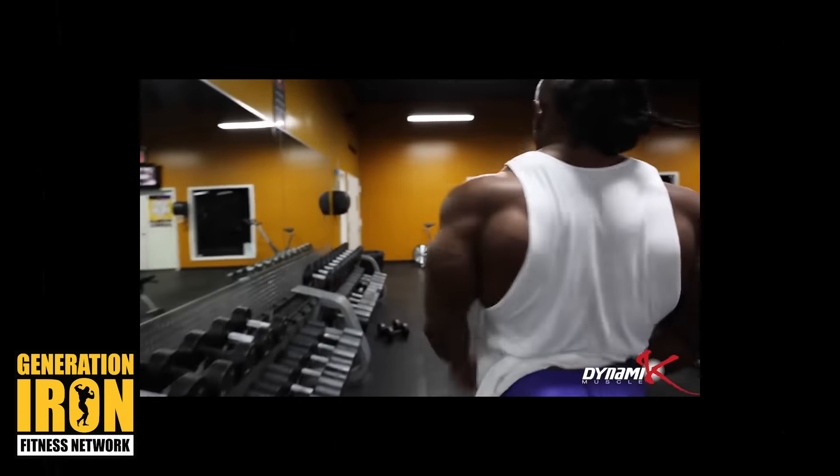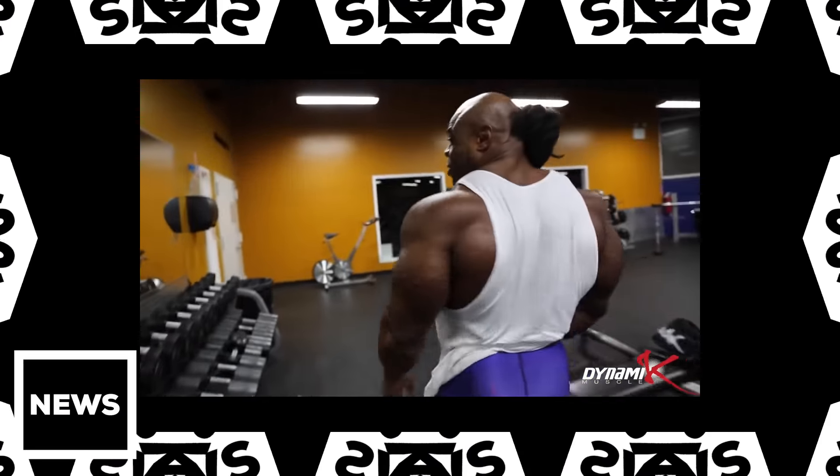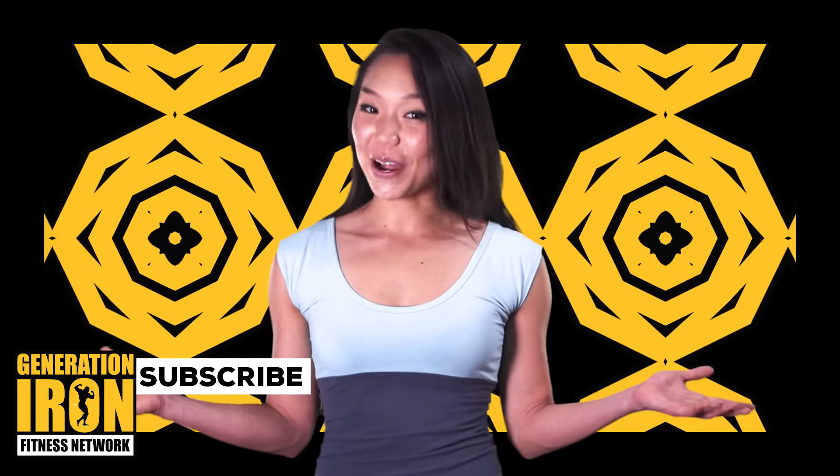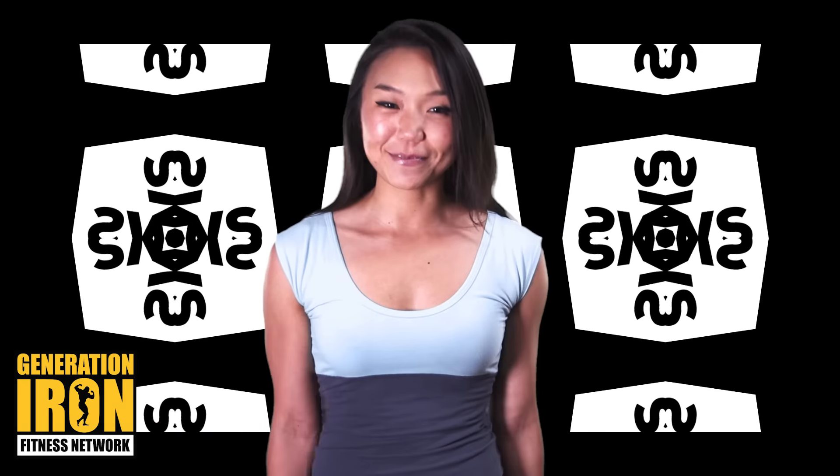Keep checking in as we move closer for more updates. Be sure to subscribe to Generation Iron on YouTube for all things bodybuilding. From GI News, I'm Skye Kim.